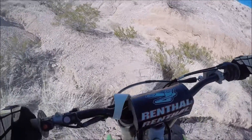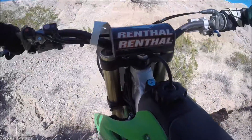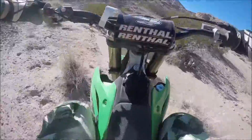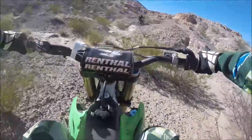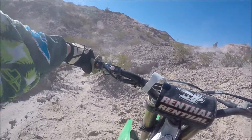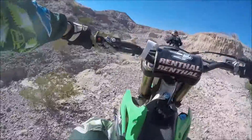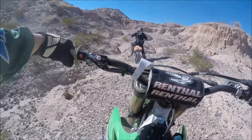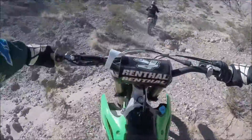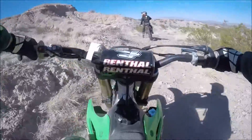Hopefully you enjoyed it. This end section here is just a little bit of desert exploring. We're more than welcoming to people who want to come up here and ride with us as well. Or if you have suggestions of places somewhere near the El Paso area, hit me up and we can definitely ride.